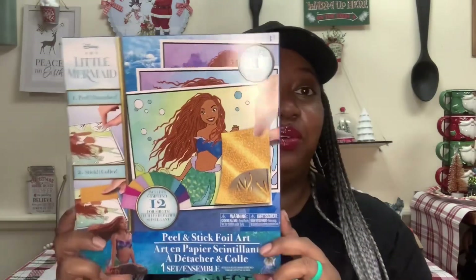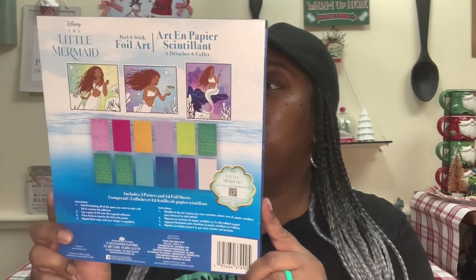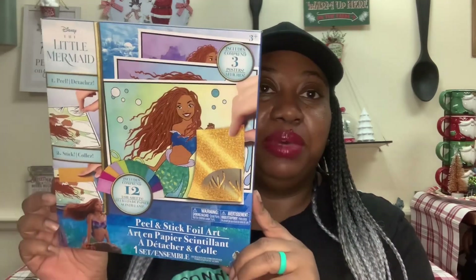I was super happy to find these next three items. These are the Disney Little Mermaid Peel and Stick For Art — it includes 12 full sheets, one peel and two stick. I thought that was really cute. I don't know why I didn't get two because I could have added one to my Little Mermaid collection and crafted with one. If I go back to that store and see it again, I'm going to grab another one.